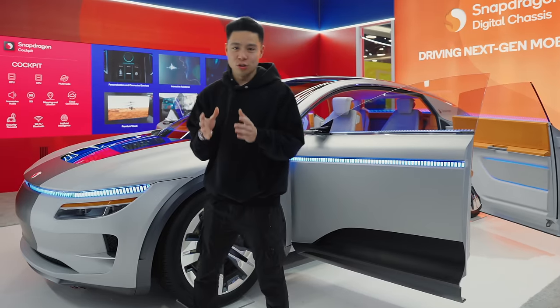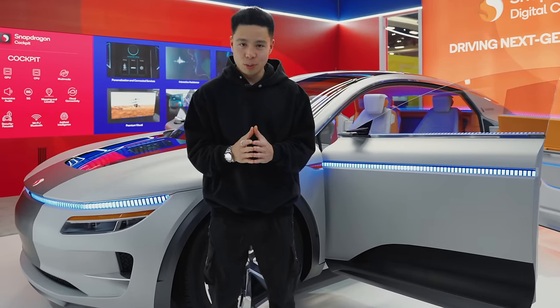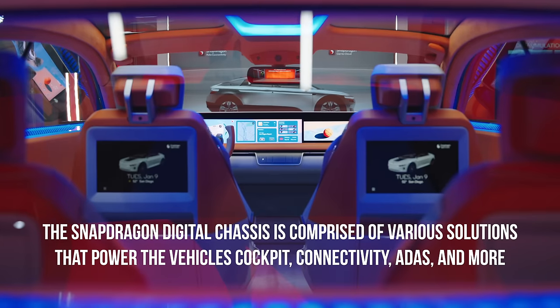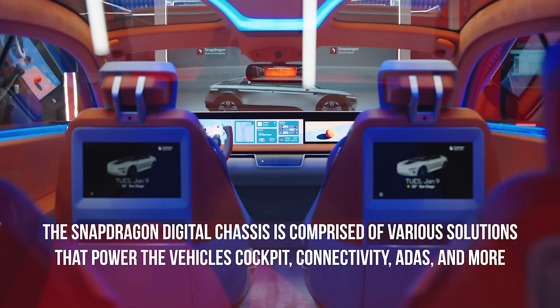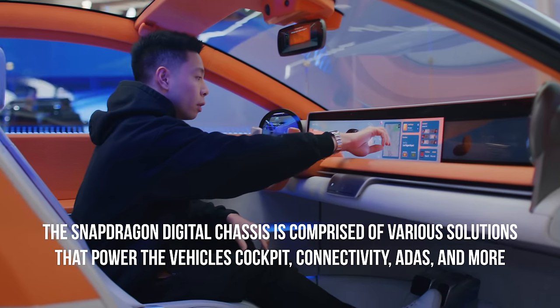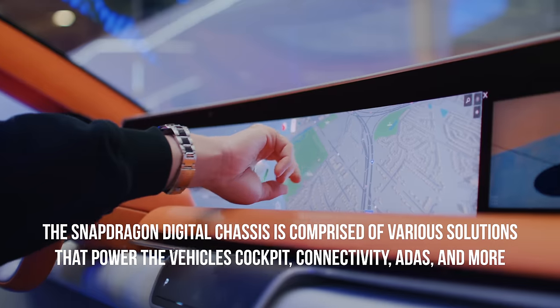This is the digital chassis and Snapdragon is a company that powers so many realms of technologies when it comes to smartphones, wearables, XR and AR, as well as technology integrated into a lot of modern day products. The Snapdragon digital chassis is comprised of various solutions such as chipsets and platforms for vehicles that power the cockpit, connectivity, advanced driver assistance systems and more.